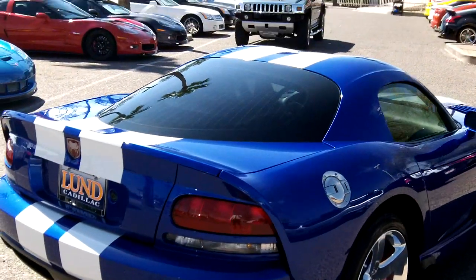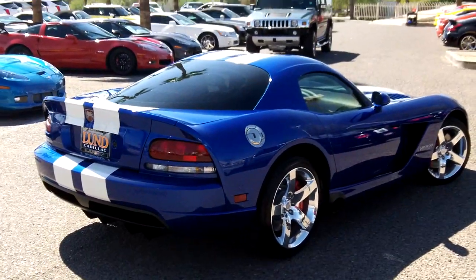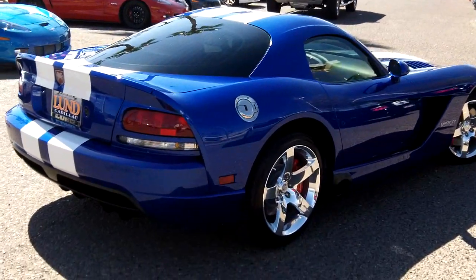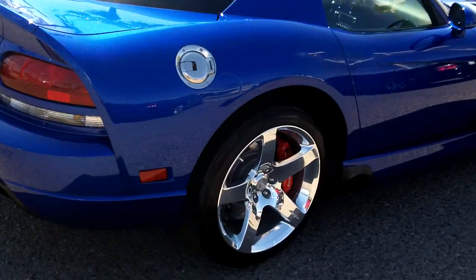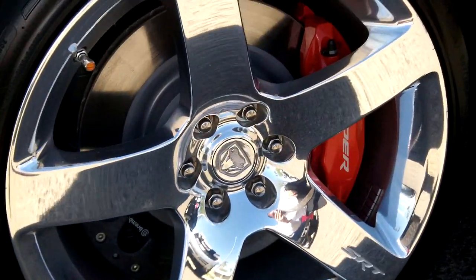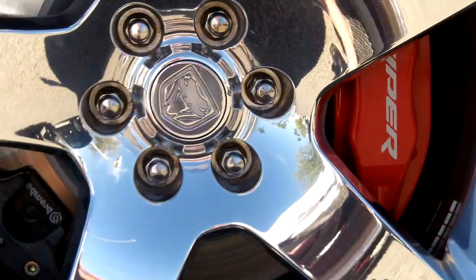But this does have all the power you're looking for, if that's what you're into. It's a 2006 with 800 original miles on it — really another well cared for pre-owned vehicle here at Lund Cadillac.